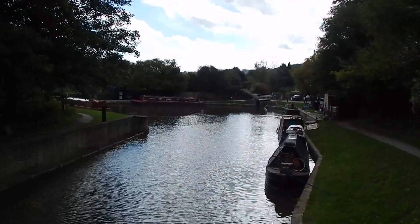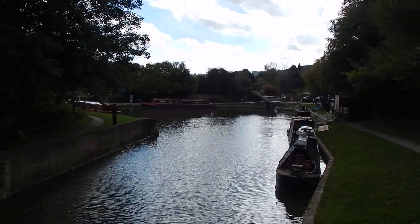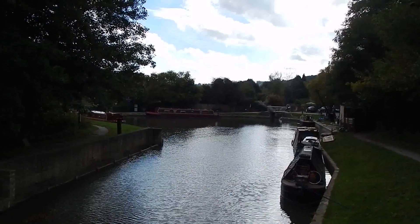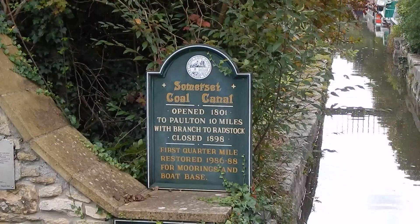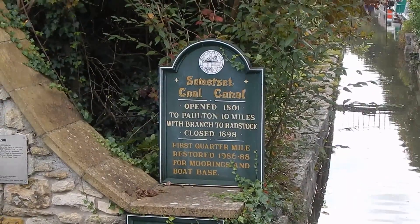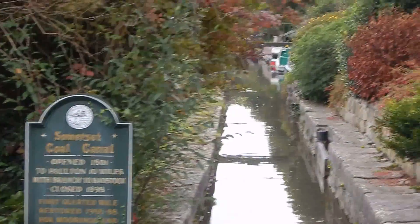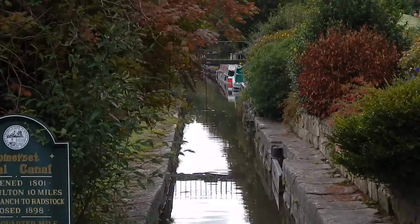This is Dundas Wharf, where the towpath crosses to the other side of the canal. At Dundas Wharf the Somerset Coal Canal runs into the Kennet and Avon — quite a different looking canal.